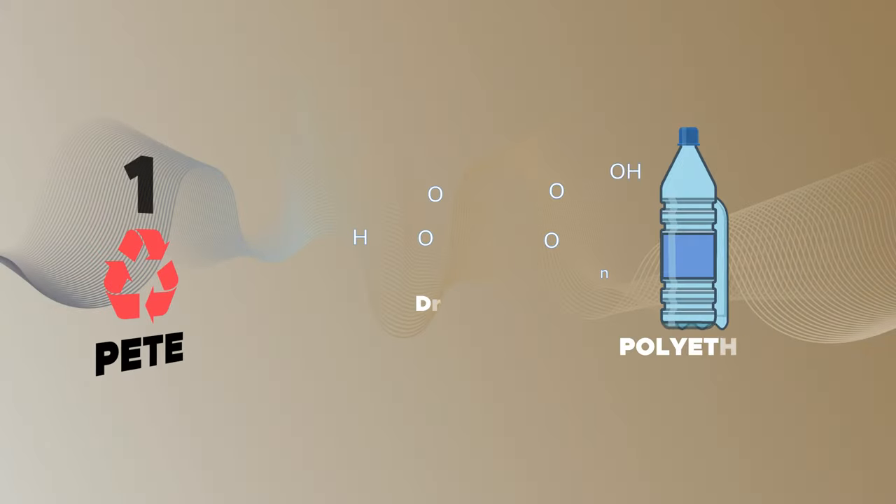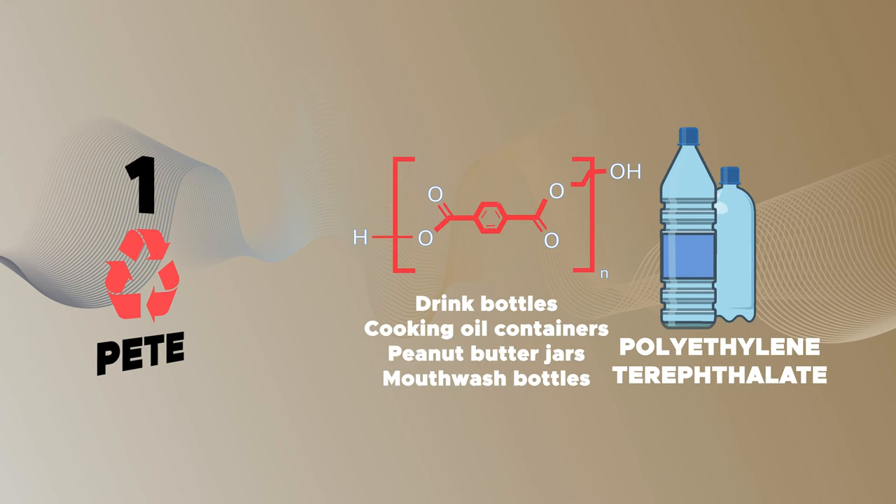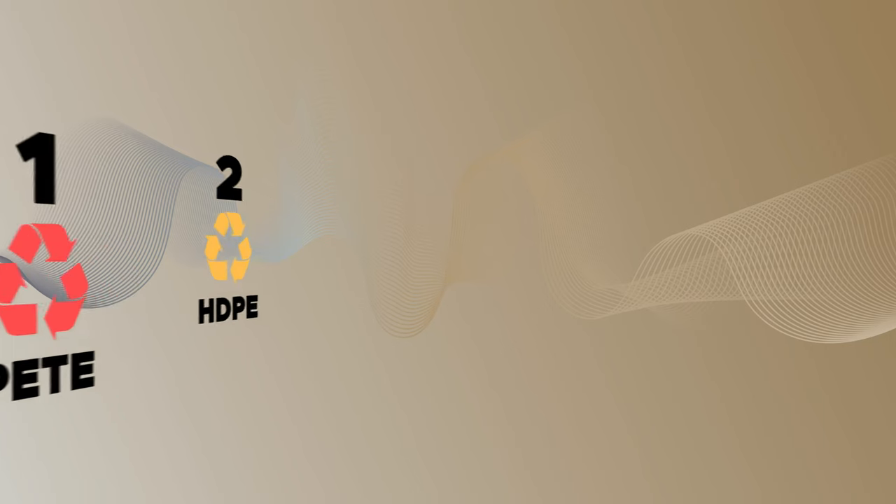There's a good chance you've held something made of PET today. This type of plastic is one of the most widely recycled plastics in the world. Clear PET has one of the highest recycling market values, as it can be turned into products of similar quality and form. Additionally, the recycling process is simple. PET is used to make bottles of soda and water, cooking oil containers, and plastic peanut butter jars.